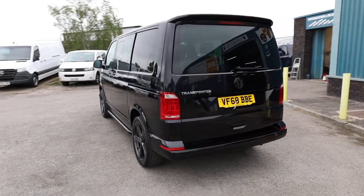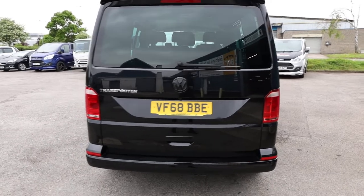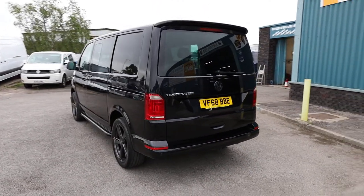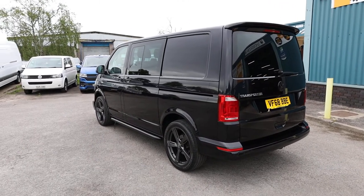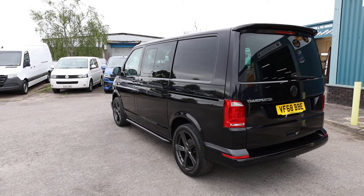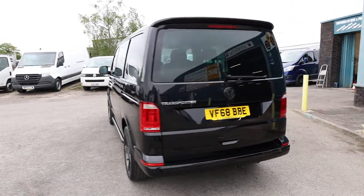This is the short-wheelbase Highline Combi. What we're going to do in this video is have a little walk around. I'll show you the spec that you get on a Volkswagen Transporter Highline Combi of this age, and we'll also talk you through the bits which have clearly been added to this particular example, and also the condition, ownership, service history, that type of thing, seeing as this vehicle is currently available for sale at the time of recording.